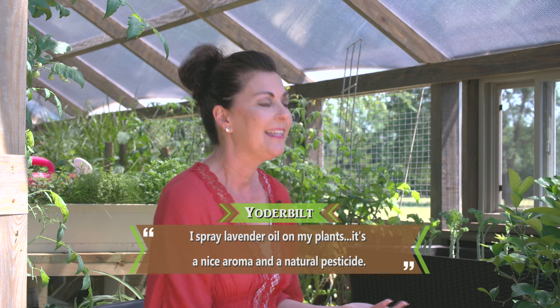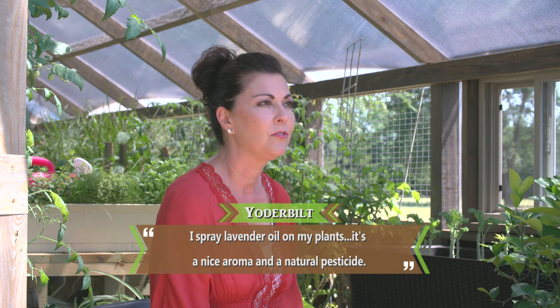I spray lavender oil on my plants to help. It's a nice aroma and it's a natural pesticide.